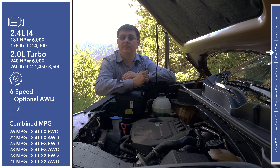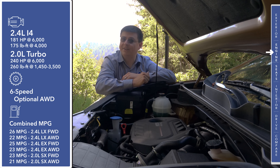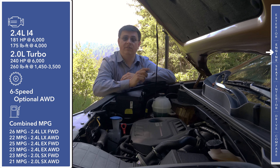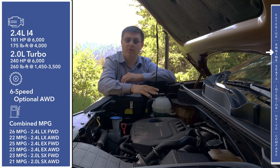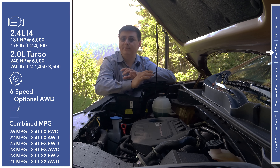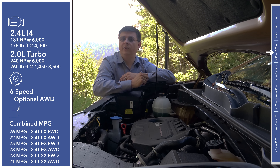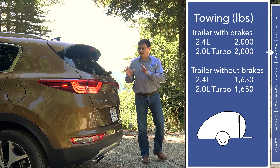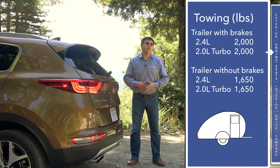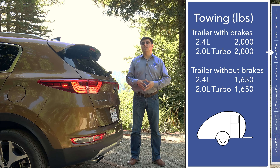The Sportage shares two engines with the larger Sorento. A 2.4-liter four-cylinder produces 181 horsepower, and an optional turbocharged direct-injected engine produces 240 horsepower in front-wheel drive or 237 horsepower in all-wheel drive. Kia retweaked this engine versus the last generation to improve fuel economy and drivability, though absolute acceleration takes a slight hit. Both engines are mated to a six-speed automatic and all-wheel drive is available with either. Fuel economy ranges from 21 to 26 mpg. Towing capacity is 2,000 pounds; the Jeep Cherokee can tow up to 4,500 pounds when properly equipped.